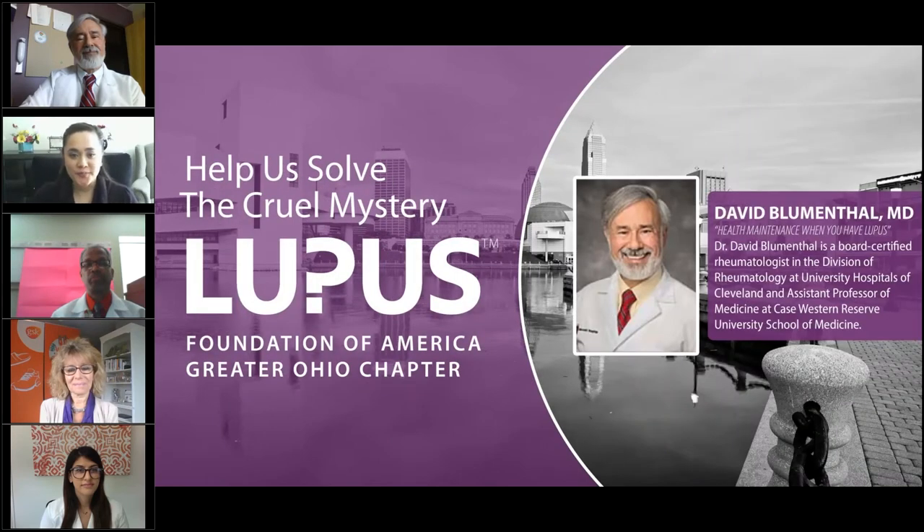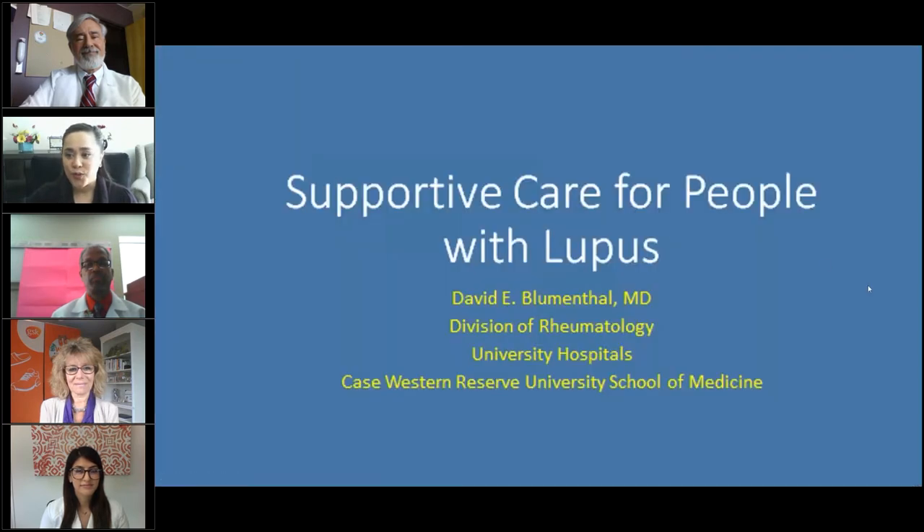We have an excellent panel this afternoon. Our first speaker is Dr. David Blumenthal. His topic today will be on health maintenance when you have lupus. Dr. Blumenthal is a board-certified rheumatologist in the Division of Rheumatology at University Hospital of Cleveland and is the Assistant Professor of Medicine at Case Western Reserve University School of Medicine.